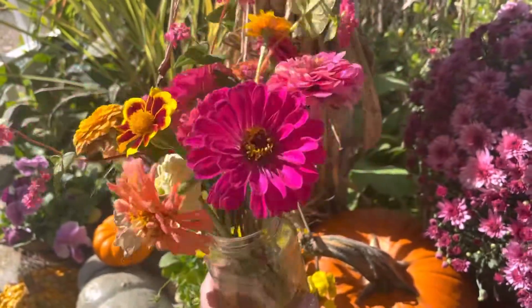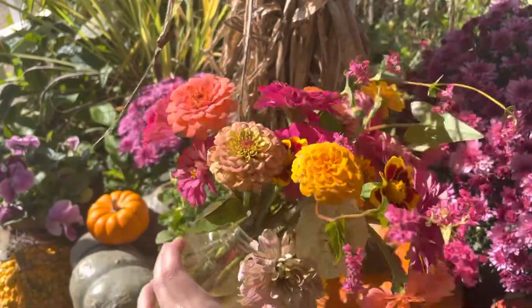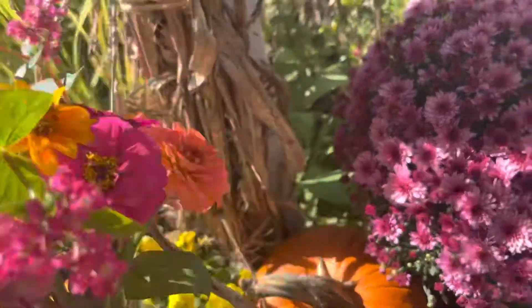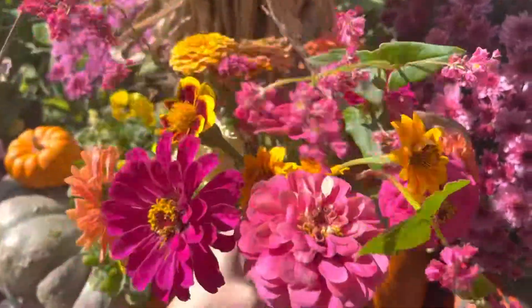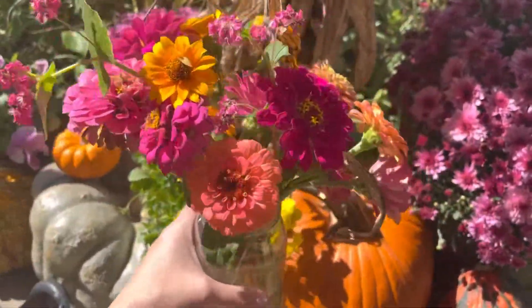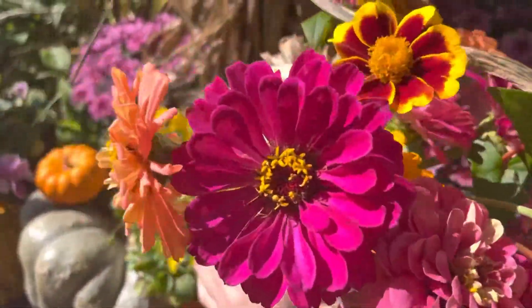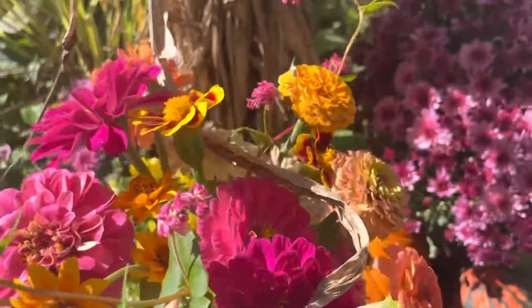Some of today's quick picks from the garden. It's October 10th, 2022, and this is what's still looking good. The greens are pretty mildew at this point though, but the flowers — the zinnias — are doing well already.